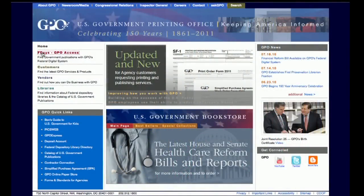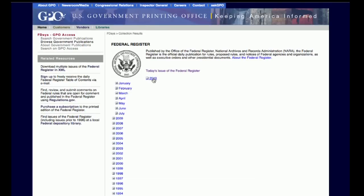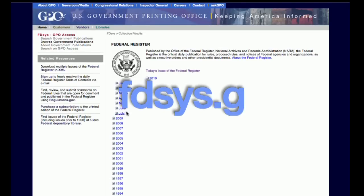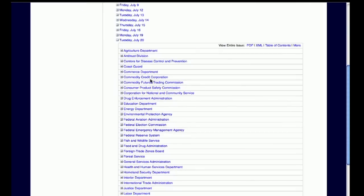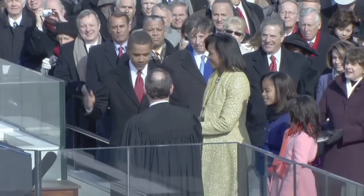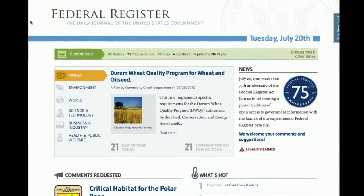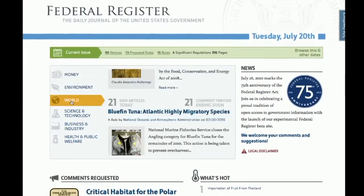The Federal Register, and the work between the Office of the Federal Register and the Government Printing Office, is critical to make certain that our citizens know what their government is doing. In addition to the print version, GPO makes the Federal Register available on GPO's Federal Digital System, or FD-SYS. This system is a one-stop site for authentic published government information. In 2009, the day President Barack Obama was sworn into office, GPO and the Office of the Federal Register released the daily compilation of presidential documents on FD-SYS.